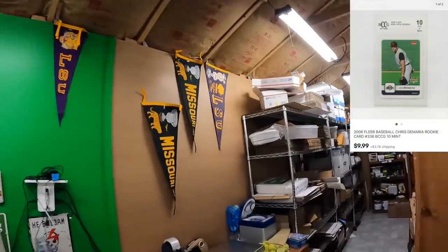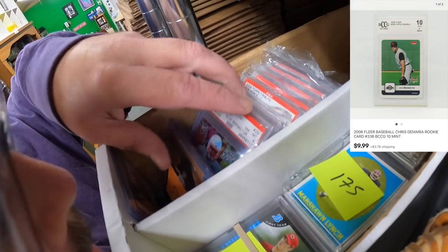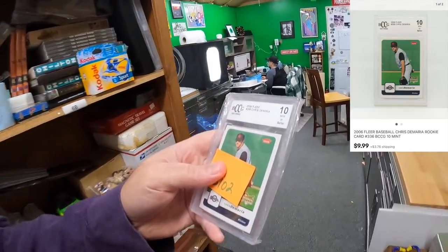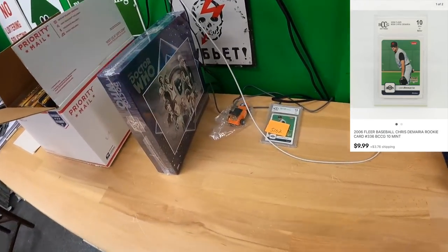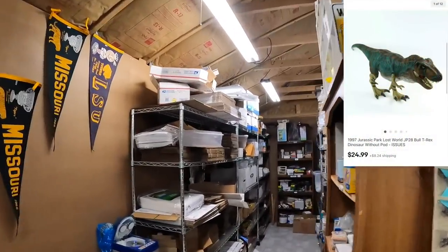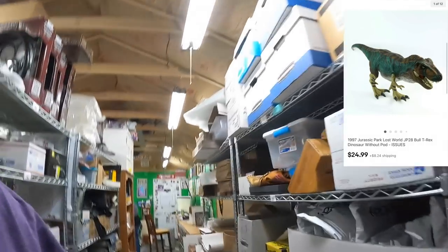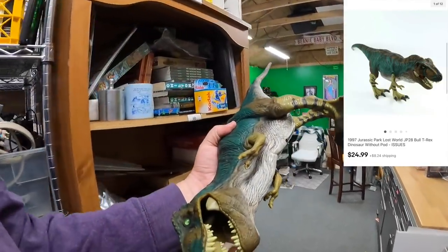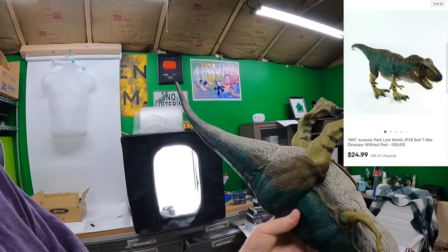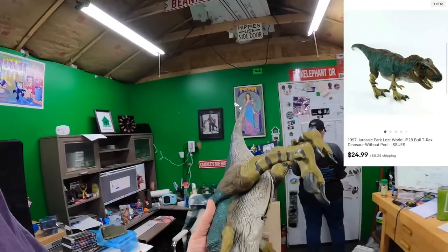1B S102 — Christy Maria BCCG 10. That sold for $9.99 plus shipping. Then two Foxtrot — you can hear the birds chirping up there, spring might be here. JP28 is a big T-Rex that's supposed to make sounds but the sound part doesn't work — you access it through his belly. I had to sell it as-is for $24.99 plus shipping.